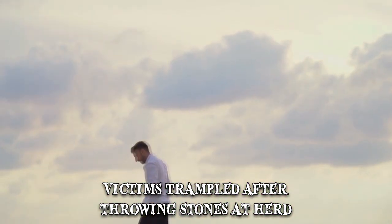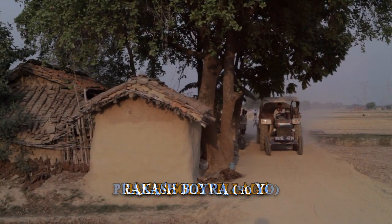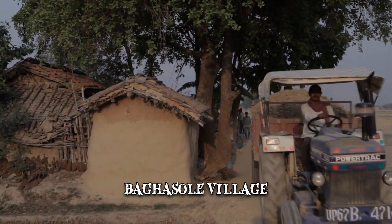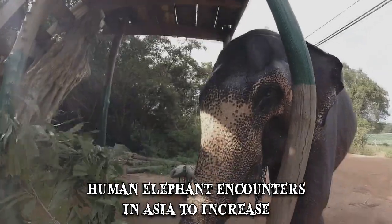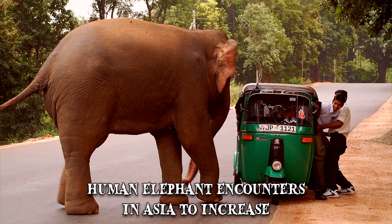Having heard of the recent elephant rampage, 40-year-old Prakash Boyer went to check on his land near Bagasol village. Unfortunately, he came into the way of the herd. Footage captured by a mobile phone shows one of the massive animals using his trunk to grab the man and fling him into the air. Shortly afterwards, the man was trampled and killed. The elephant bull responsible for Boyer's death was killed by a tranquilizer dart fired by forestry authorities. The other three animals in the herd — two calves and a cow — fled into the forest. Experts expect human-elephant encounters in Asia to increase in the coming years as more and more elephant territories are taken over by farms and human settlements.